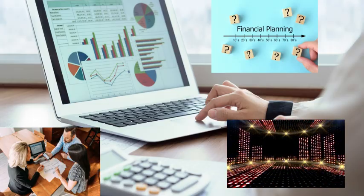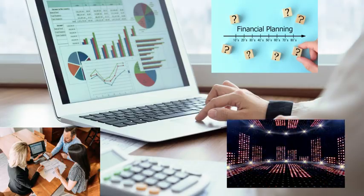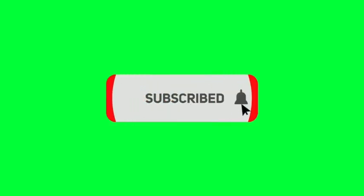Don't forget to like, subscribe, and share this video with someone who needs to hear this. I'll see you next time.